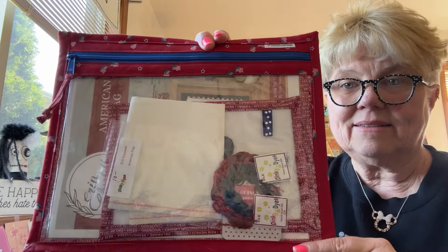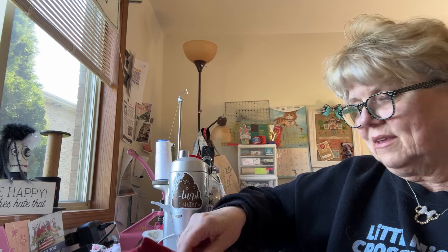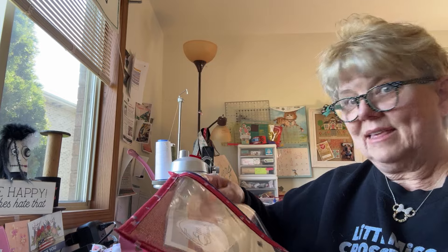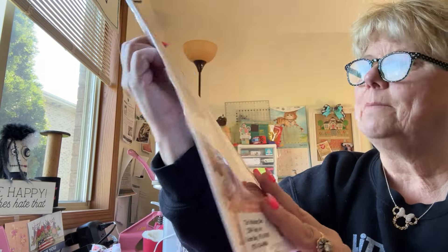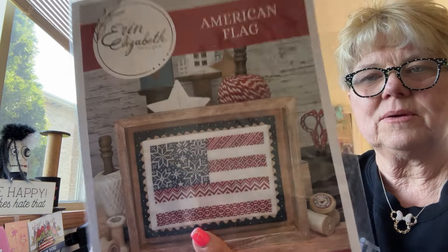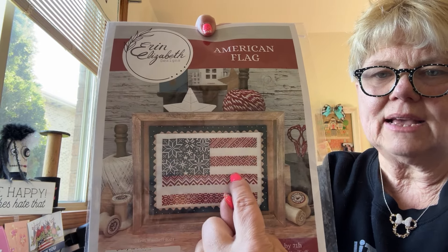I think the next one I'm going to do will be the 4th of July one, but that will be after the SAL I'm going to talk about. I have a SAL coming up starting next Sunday. I did post it on all my social medias. Me and the stitching bee and a bunch of gals — I might even post it on my Facebook group every day. I'm doing Erin Elizabeth's designs — I'm doing her American flag.